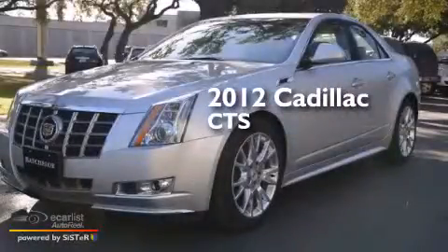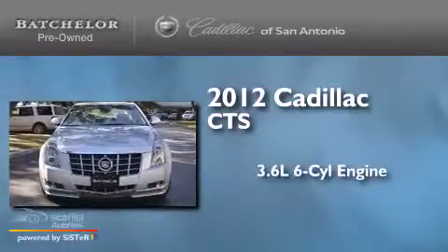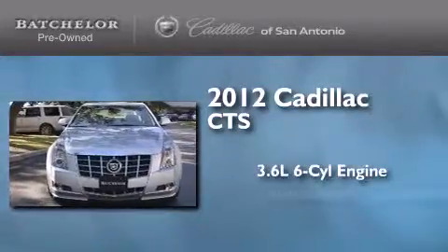This is a certified pre-owned 2012 Cadillac CTS. It features a 3.6-liter, six-cylinder engine and an automatic transmission.